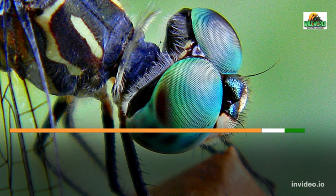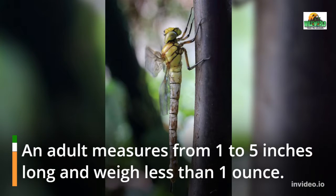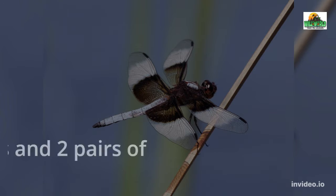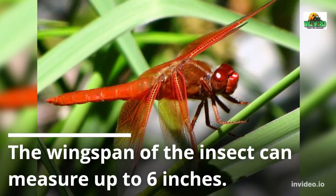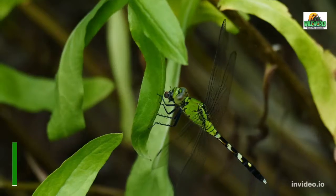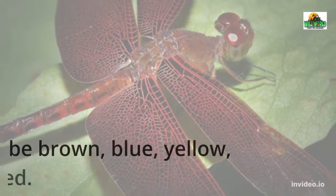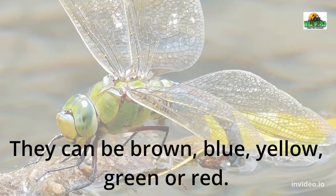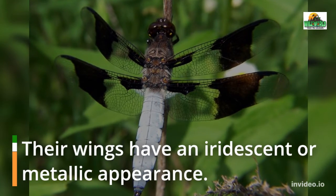How to identify a dragonfly. An adult measures from 1 to 5 inches long and weighs less than 1 ounce. They have 6 legs and 2 pairs of wings. The wingspan of the insect can measure up to 6 inches. This insect's color depends on what type it is. They can be brown, blue, yellow, green, or red. Their wings have a near-iridescent or metallic appearance.